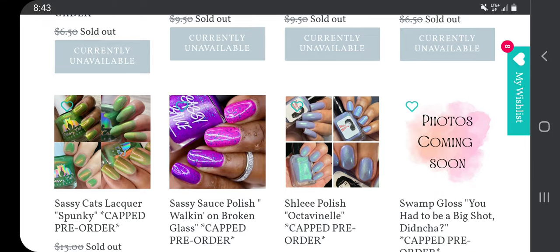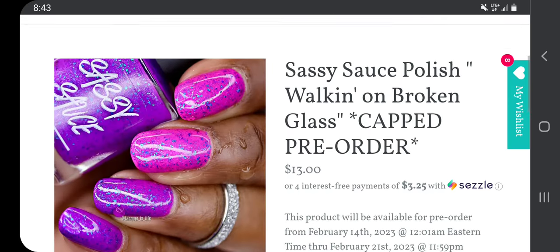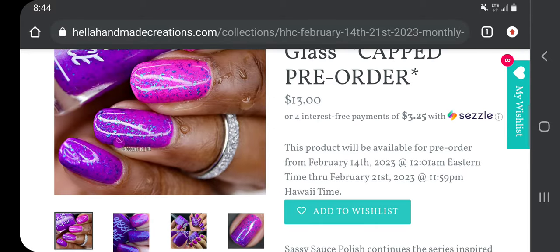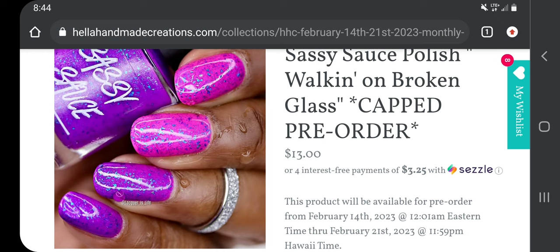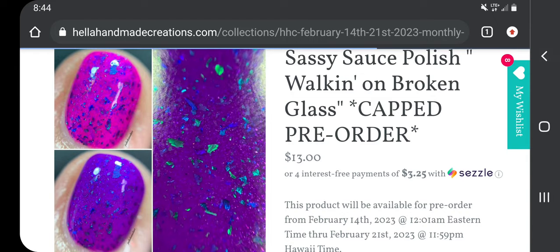I saw Sassy Sauce last month even though it was different. I feel like it might be a thermal — Sassy Sauce Polish 'Walking on Broken Glass,' $13 with a 200-bottle cap. It is a thermal, so I'm not going to get it. Sassy Sauce Polish continues the series inspired by butterflies with 'Walking on Broken Glass,' a purple thermal with silver-blue shimmer and blue-green-violet shifting micro UCC flakies; when warm you see a hot pink that makes all the goodies pop. I like it in the hot pink but I'm not a super fan of the purple.